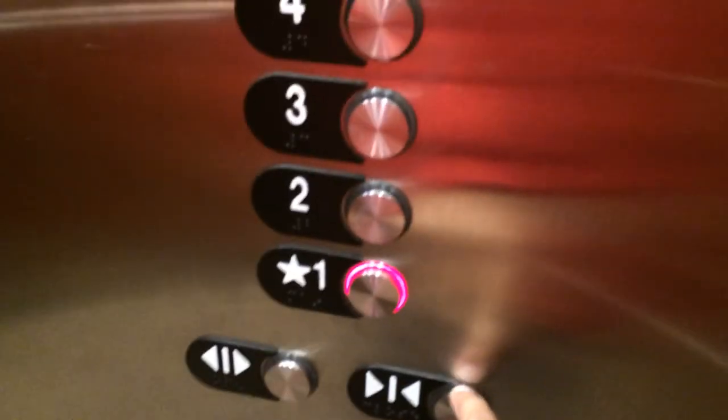Here it is. Check out the view. Here it is. Well, at least I hope it's this one. At least this one. It's got a cabin. Pretty nice elevator.